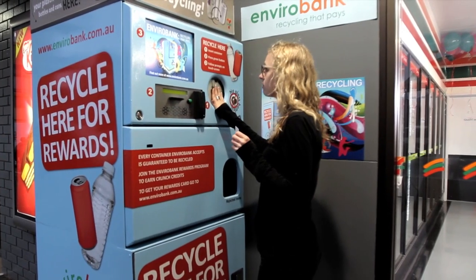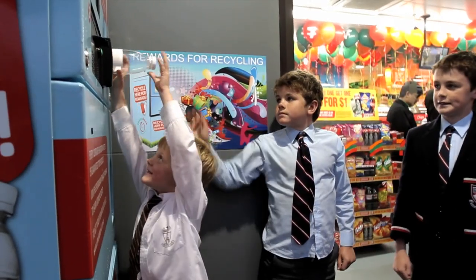The EnviroBank machines offer rewards for recycling and because the reward is instant, that helps to change people's behaviours and get an instant reward for doing the right thing.